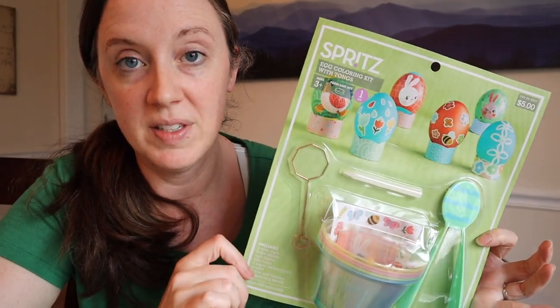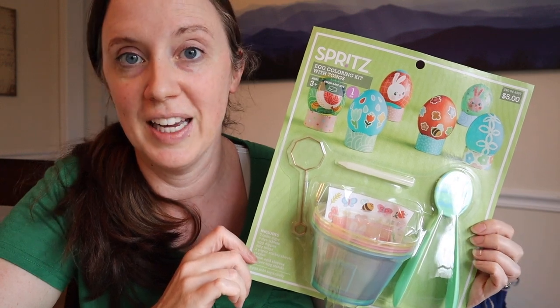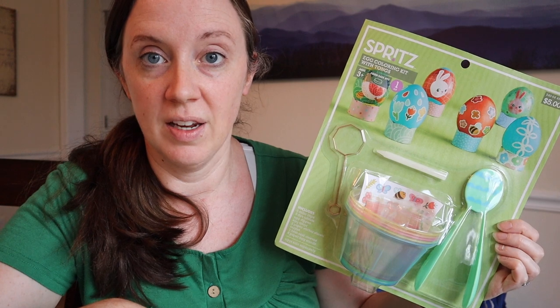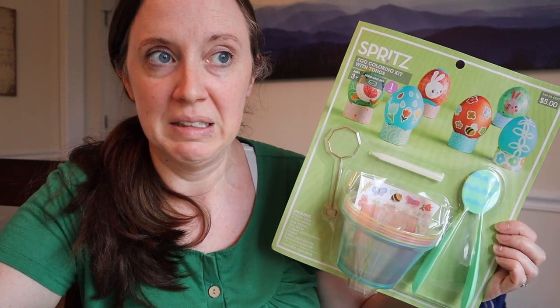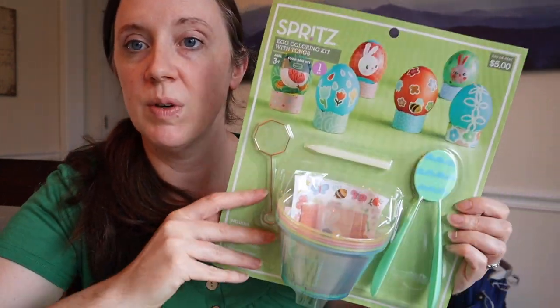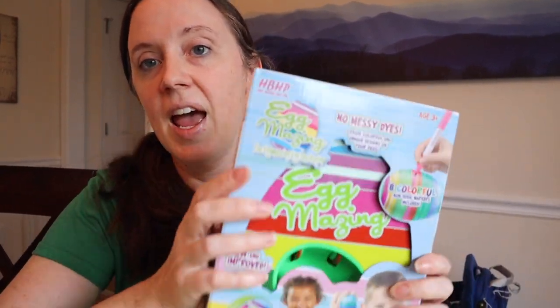I do have this egg dyeing kit still - I bought it last year and my mom guilted me into not doing it. She was like, 'Are you insane? You're going to do that with a two-year-old?' So we didn't dye eggs. I don't think it expires, so I think we might do that next year. But what I did get - I saw this all over Amazon and went ahead and bought it - it's called Egg-mazing.